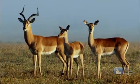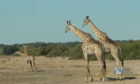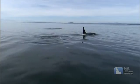Zoology is the study of everything having to do with animals. Everything? Yes, everything, and for all kinds of animals.